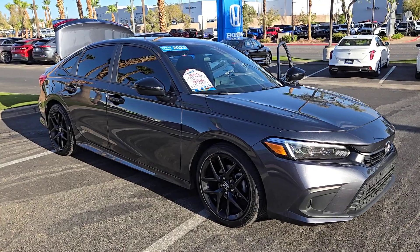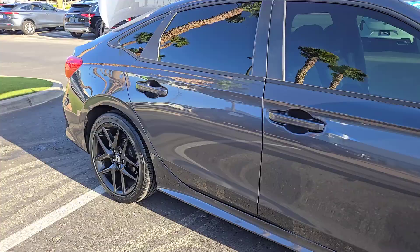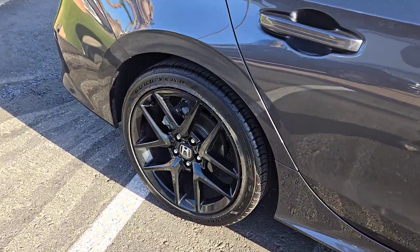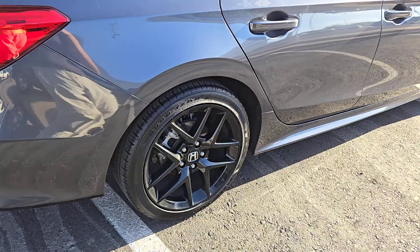Introducing the 2022 Honda Civic. With less than 35,000 miles on the odometer, this vehicle provides excellent value. Experience the perfection that is the Civic sedan.